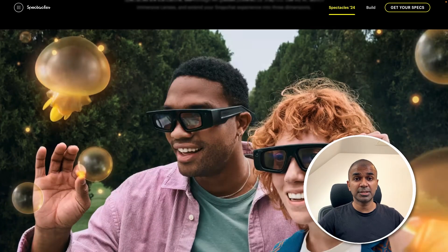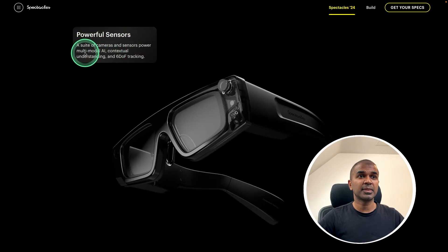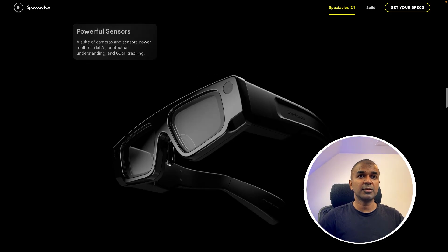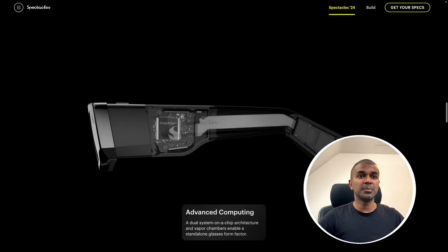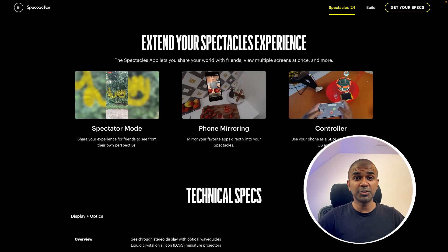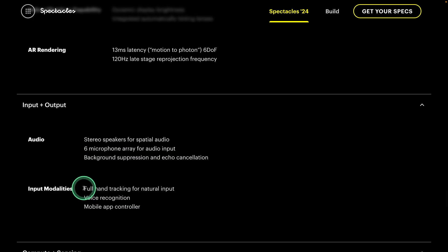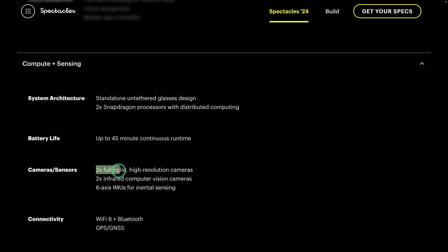Now we have Snapchat Spectacles, released by Snapchat. You can see the configuration: powerful sensors with multimodal AI, advanced computing with Snapdragon and a vibrant display. It is similar to Apple Vision Pro. It has a stereo speaker, six-microphone array for audio input, full hand tracking, voice recognition, mobile app controller, two full-color high-resolution cameras, two infrared computer vision cameras, and 37 pixels per degree resolution.